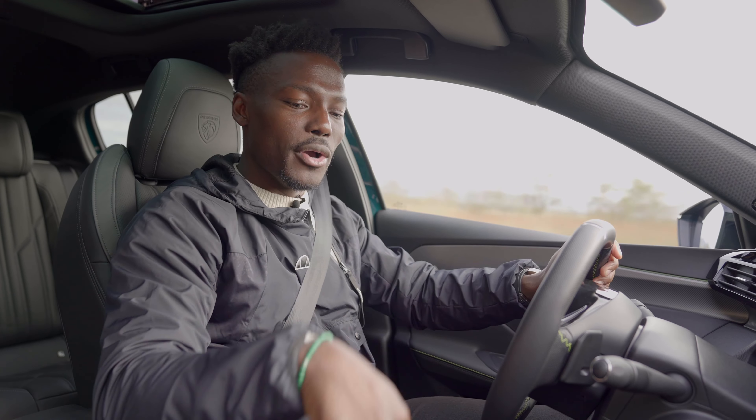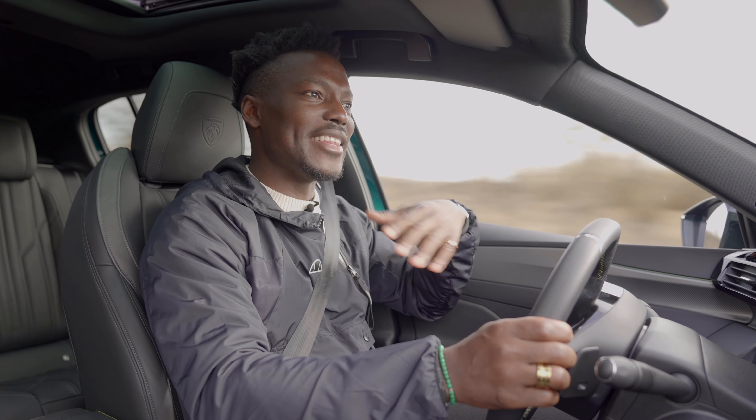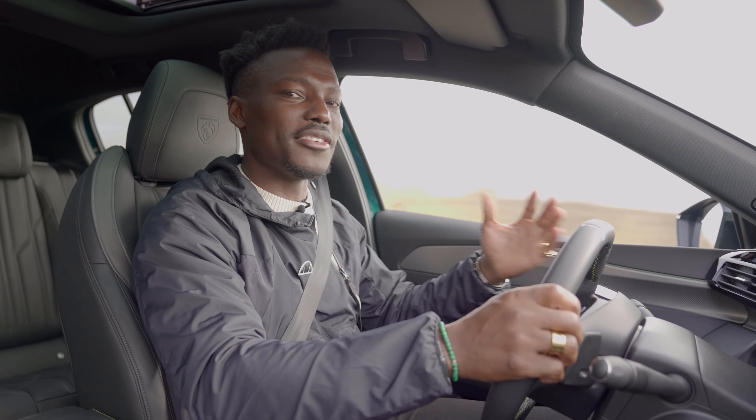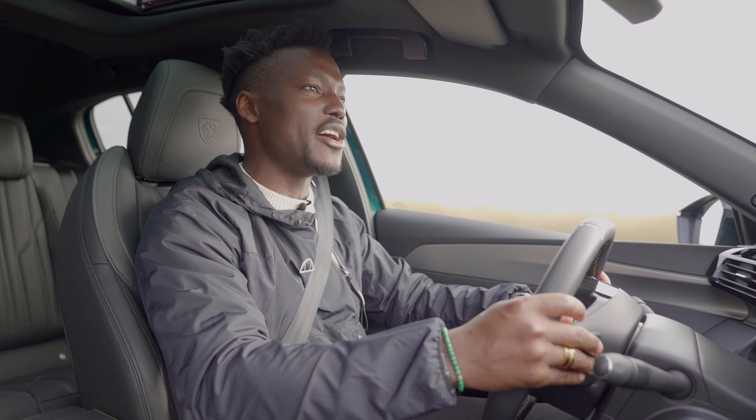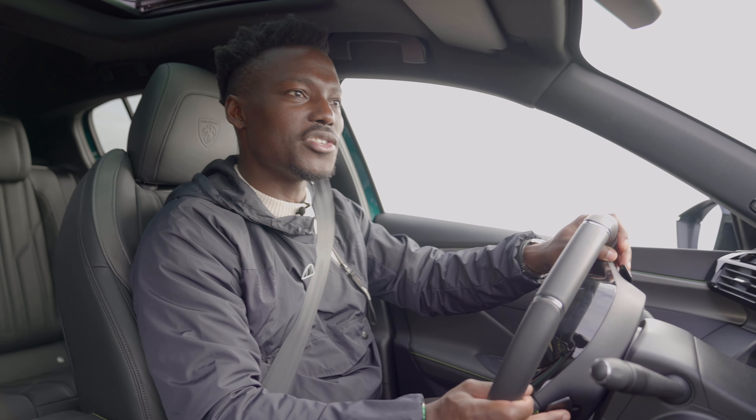In terms of speed on this GT version - the 225 hybrid - you're looking at 0 to 62 in around 7.8 seconds, topping out at 145 miles per hour. You get a good response when you put your foot down to overtake. There are different modes to switch between: sport, hybrid, and fully electric. In sport mode it's a bit more reactive, but not dramatically different. You do get paddle shifters to drop down the gears and manually control things if you wish.